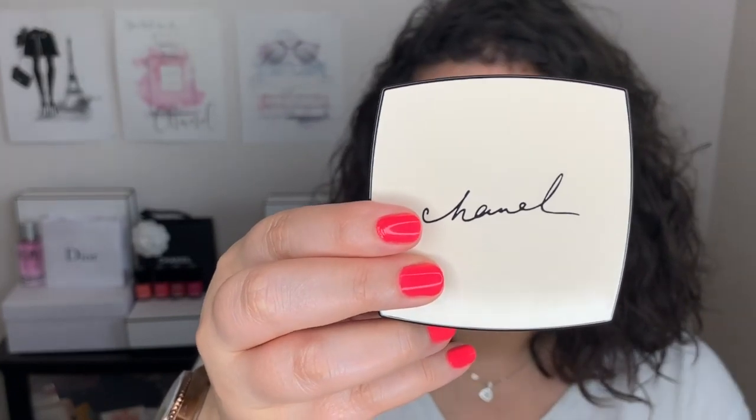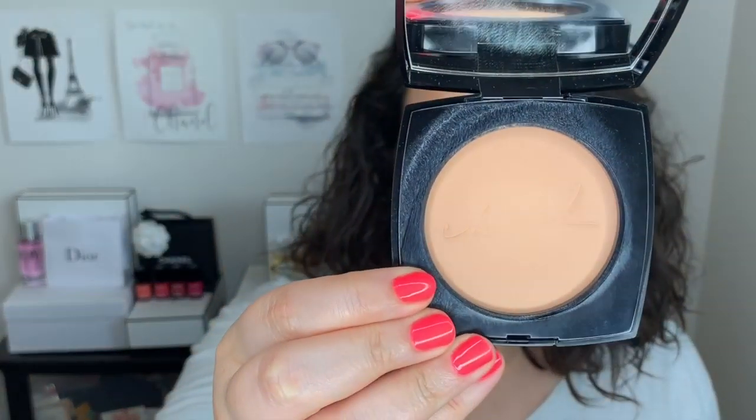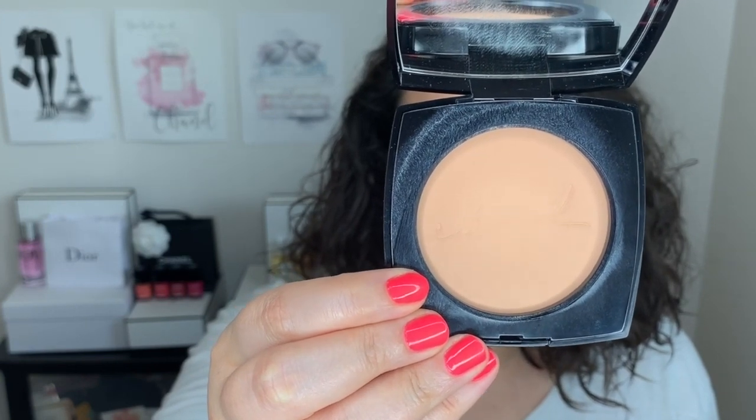Last but not least from the Chanel Le Beige collection is the Le Beige Healthy Glow Powder. This is the exclusive collection packaging — the product inside is the exact same, just different packaging. I have shade number 20 and I use this as a setting powder. I love the Le Beige Healthy Glow Powders as a setting powder because they don't mattify compared to regular powders. They have that healthy glow formula so they keep your face looking a little luminous, helping set the makeup without mattifying or drying out. I'm a huge fan.